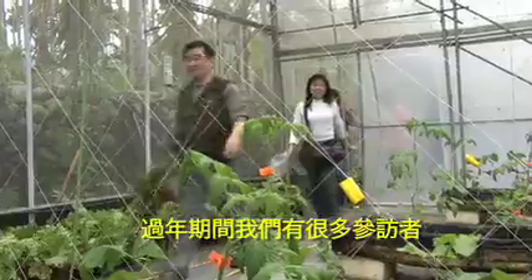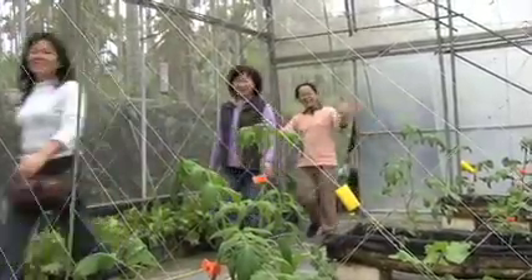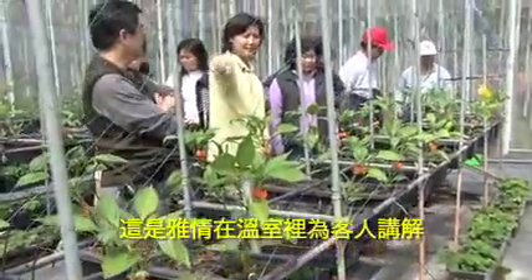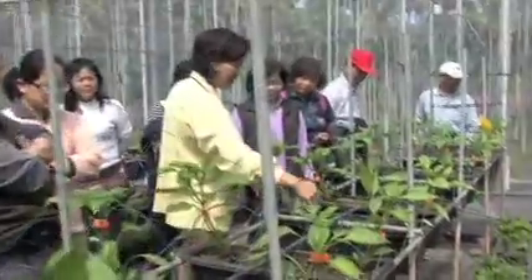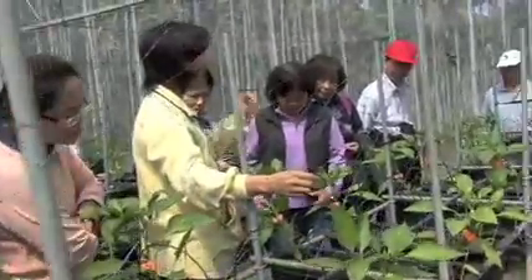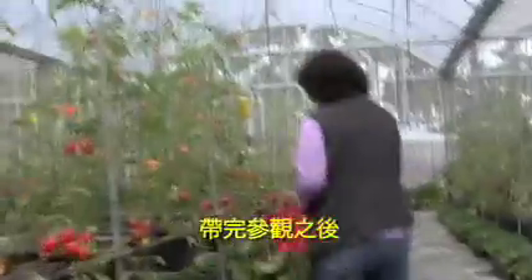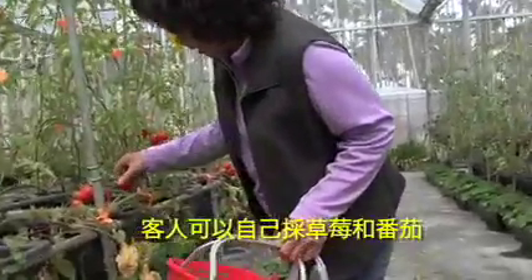Speaking of visitors, we've had quite a few, especially over the Chinese New Year holiday. Here's Alicia leading a tour of the greenhouse. After we show them around, they can pick their own strawberries and tomatoes.